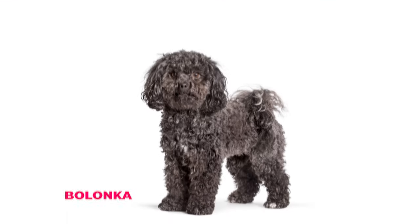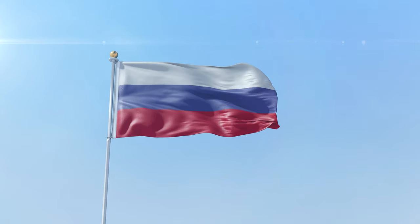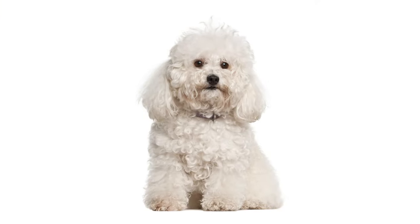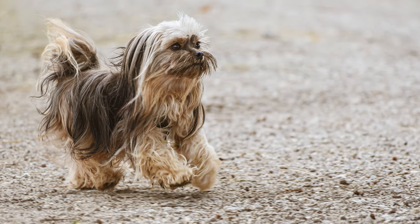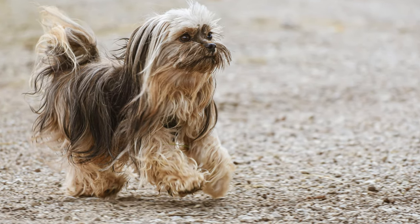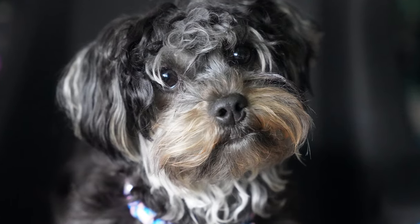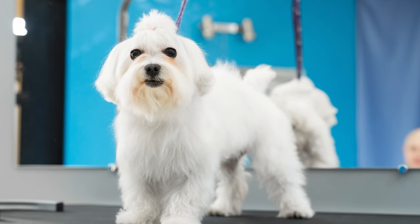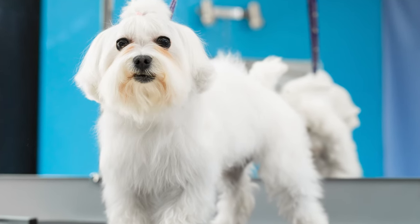Number seven: Bolonka. Last but not least, we have the Bolonka. These little guys come from Russia, and they're super rare. Bolonkas have a wavy, fluffy coat and a cute, round face with big, dark eyes. They're a bit smaller than Shih Tzus, but their hair and face shape make them look quite alike. They're also known to be really smart and easy to train, which is a huge bonus.